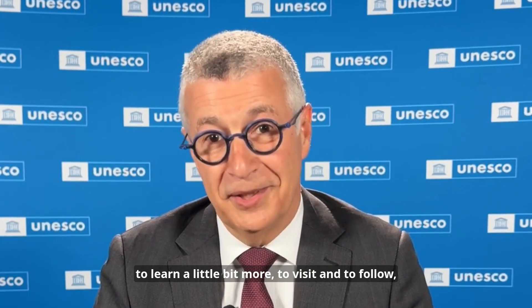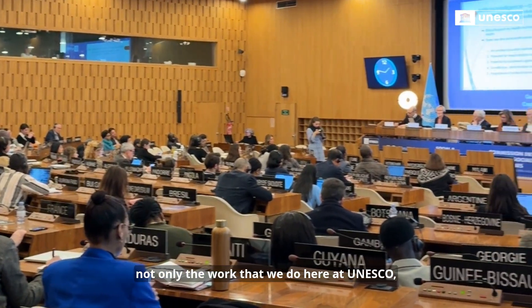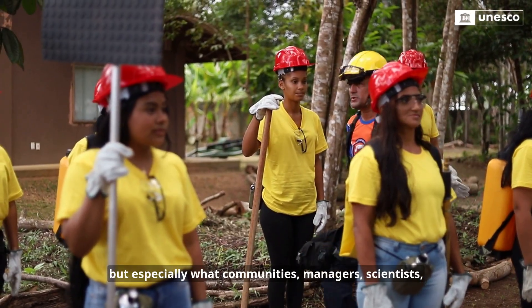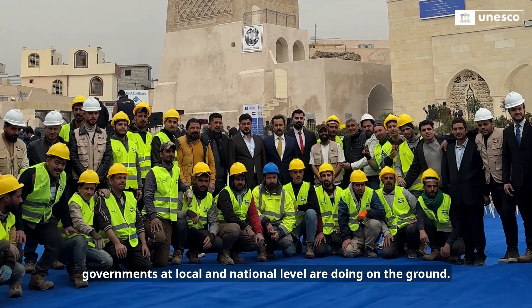a new door for anyone that may be interested to learn a little bit more, to visit and to follow not only the work that we do here at UNESCO, but especially that communities, managers, scientists, and governments at local and national level are doing on the ground.